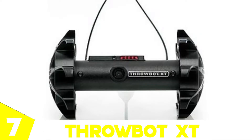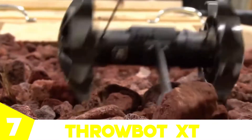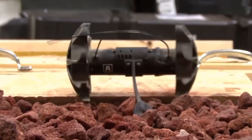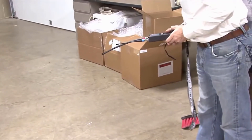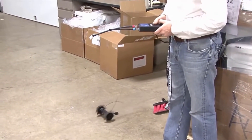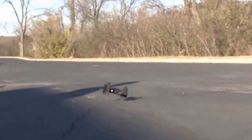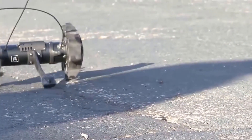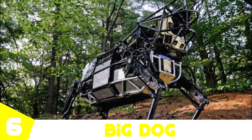Number seven is the Throwbot XT. The Throwbot XT is a stealthy and easy-to-deploy tactical robot which can efficiently be used during various search and rescue missions. These little bots can transmit audio and video signals from normally inaccessible areas, making detection of illegal and explosive materials easier. It is also equipped with an infrared mechanism that activates whenever there is low light, so it can operate in complete darkness.